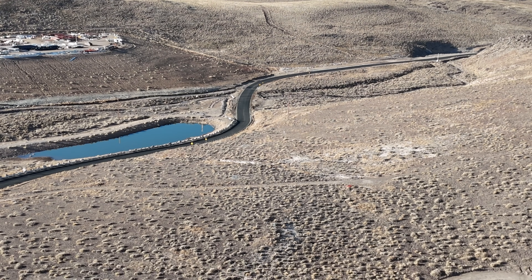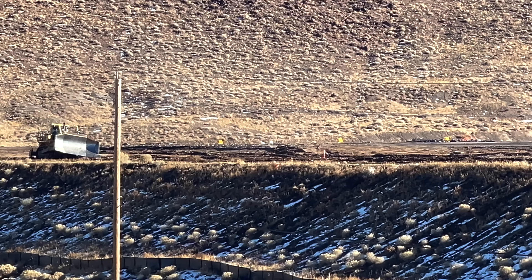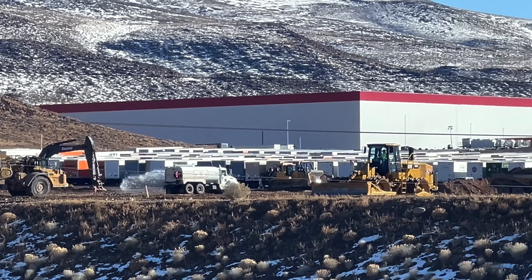My polls and feedback on X indicate that Tesla shareholders are overwhelmingly in support of this kind of access. And at the end there you saw the construction at the existing Warehouse on Wheels.